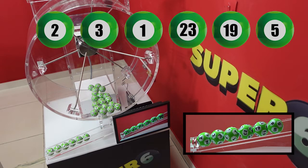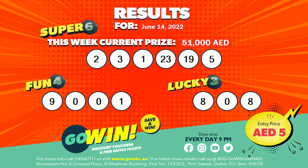Our Go Win Free Draw results for the 14th of June, 2022 will be displayed and will also be available at all Go Win Points of Sales. Congratulations to all our Go Win Winners. Come together, come together for a win-win.